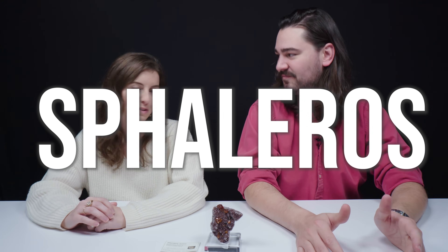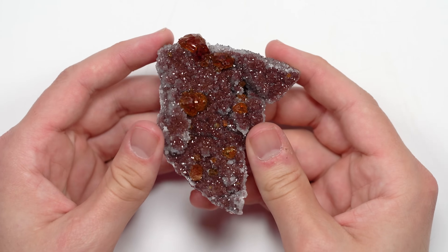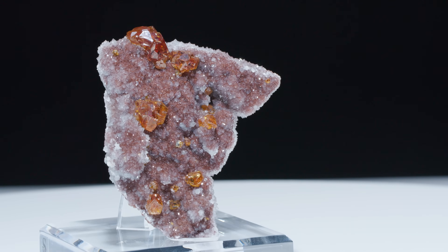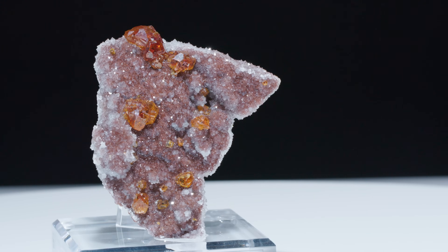Sphalerite gets its name from the Greek word 'sphalerose' — meaning treacherous or to deceive. What about sphalerite makes it treacherous? There are a lot of different colors of sphalerite. A popular variety heavy in iron content is black sphalerite. When mining, people mistakenly thought that black sphalerite was galena. So they were looking for lead and were getting zinc instead.